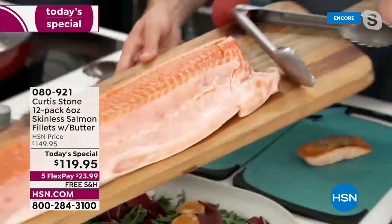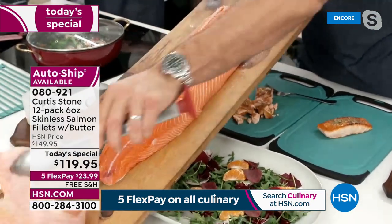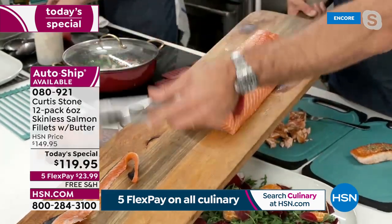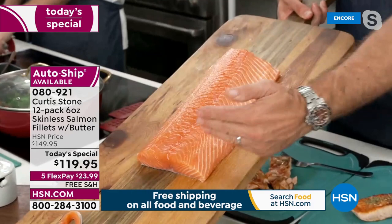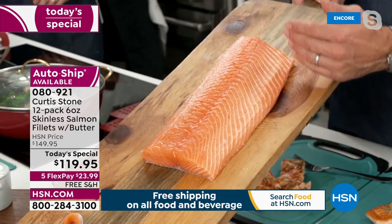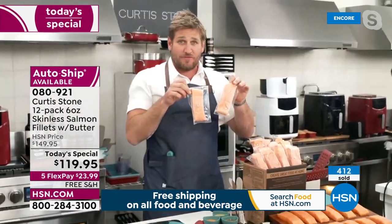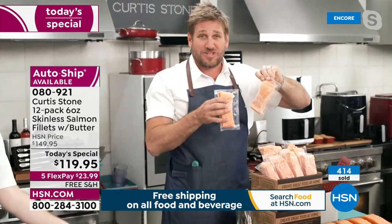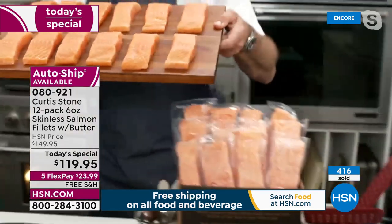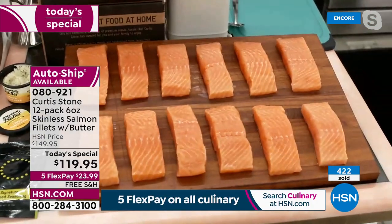We're giving you the absolute best piece. We remove all of the belly with any bones, the tail, the collar — what's left is the center cut. We remove the skin, take out any pin bones, and cut it into perfect six-ounce portions individually packaged. They're frozen on dry ice when they arrive at your door, and when you want one you just take one out.